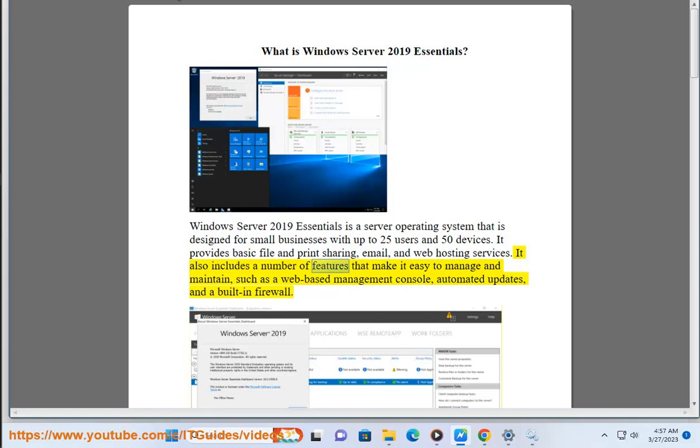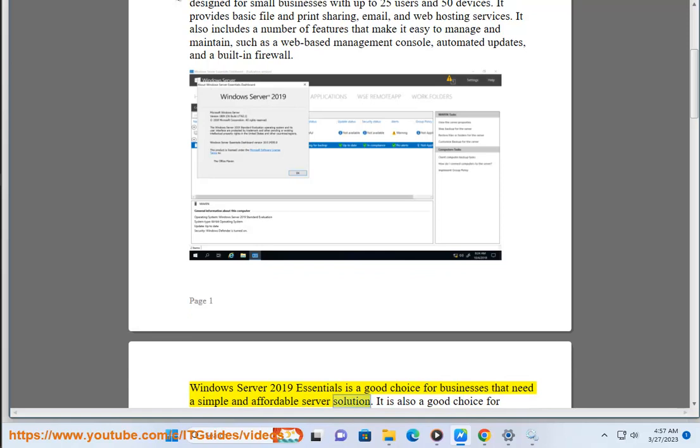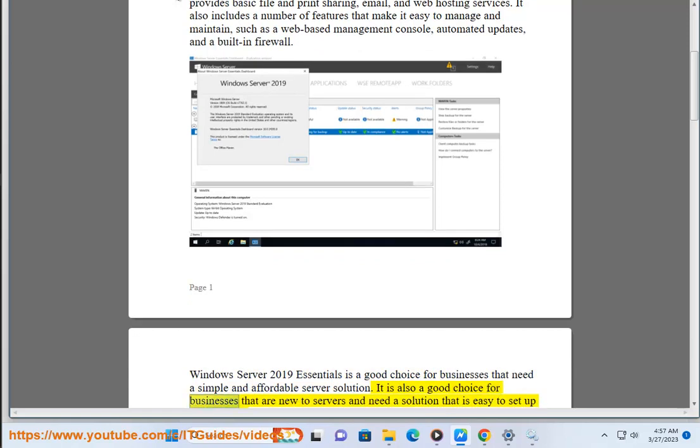It also includes a number of features that make it easy to manage and maintain, such as a web-based management console, automated updates, and a built-in firewall. Windows Server 2019 Essentials is a good choice for businesses that need a simple and affordable server solution. It is also a good choice for businesses that are new to servers and need a solution that is easy to set up and manage.